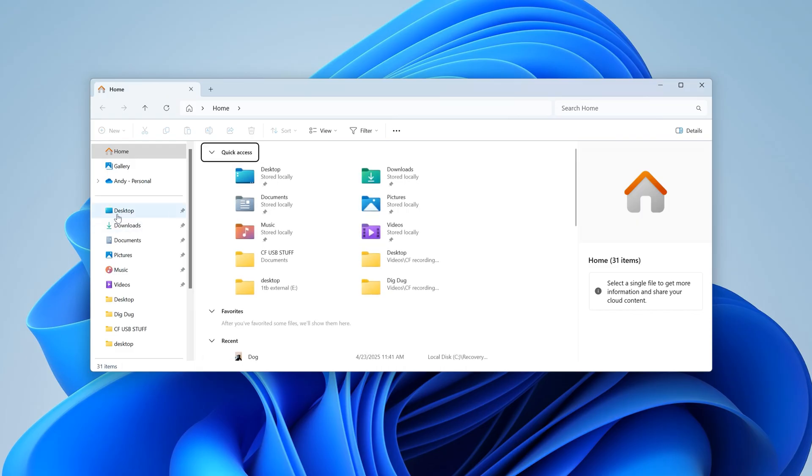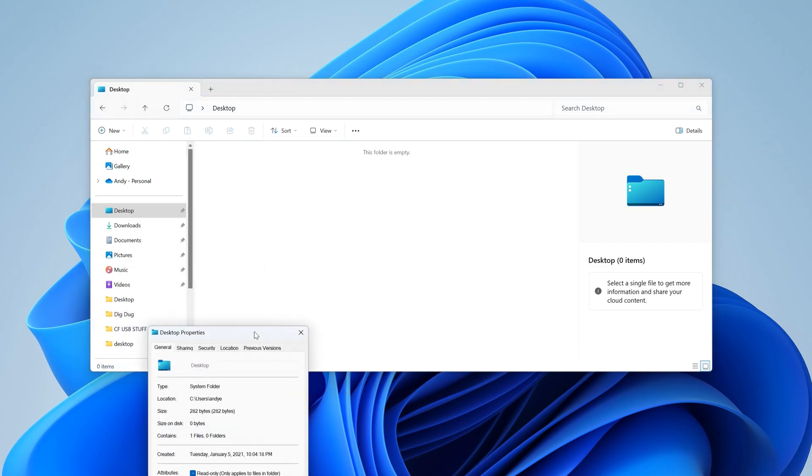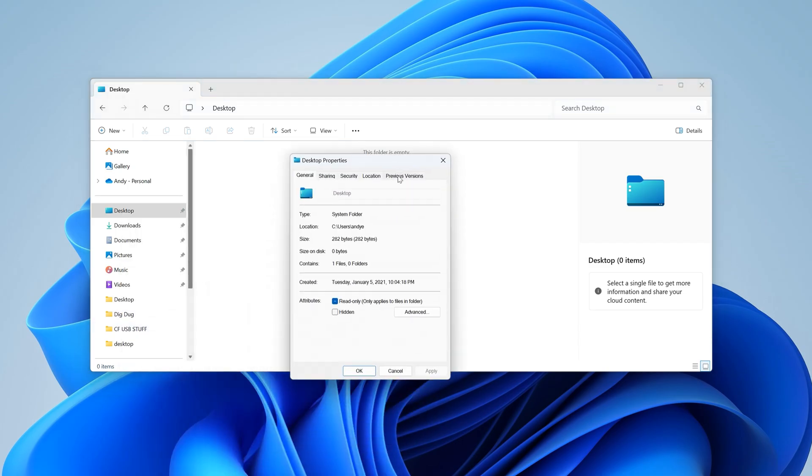Tools like Google Drive, OneDrive, other cloud services, and of course physical drives are all options. But there's one particular tool built right into Windows called File History. File History creates snapshots of the files and folders on your PC and saves the backups to a designated drive connected to your computer.